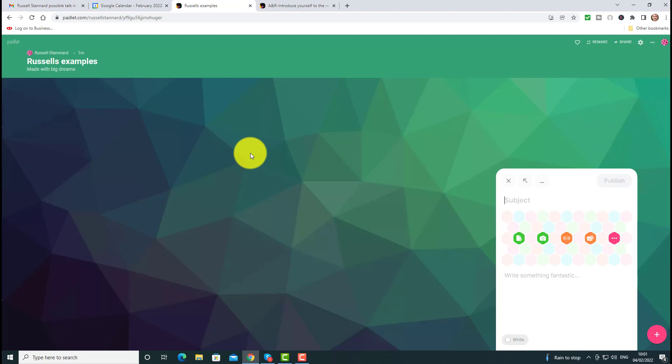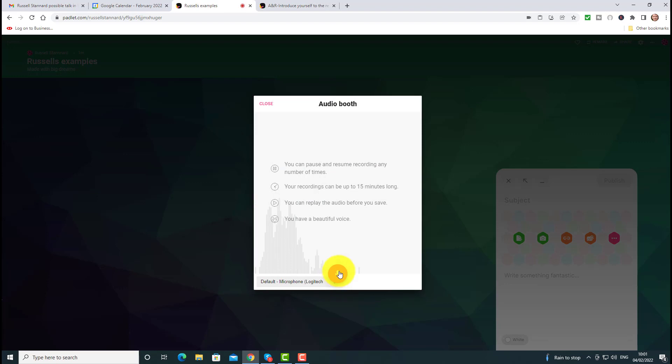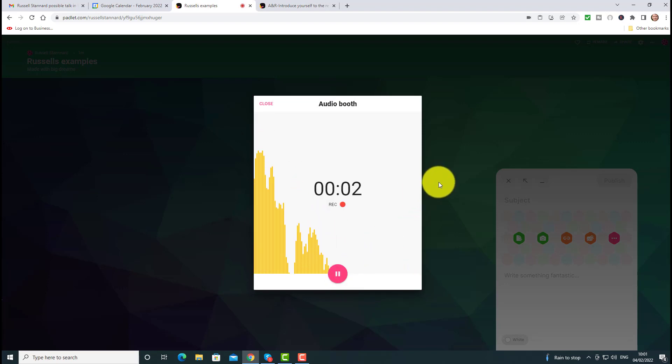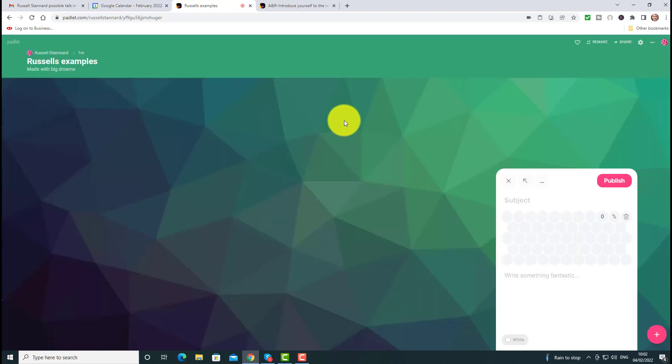I'm going to put here 'Russell's examples' and click next. The first thing I'm going to show you: I'm going to click on the screen and record myself speaking. I don't even need to put an introduction — I can do that afterwards. I click on this button here to record myself: 'Hi, my name is Russell Stannard, I'm a language teacher who works at various universities, and these days I work a lot with Niall. I'm also the founder of teachertrainingvideos.com.' Let's finish there, click stop, and save.